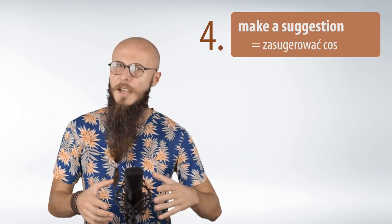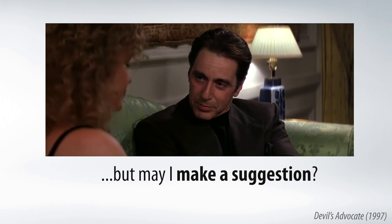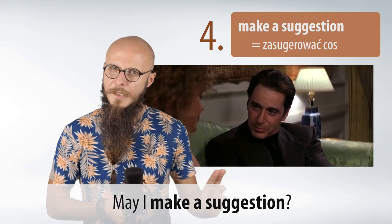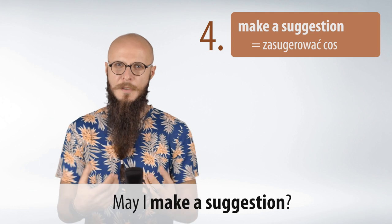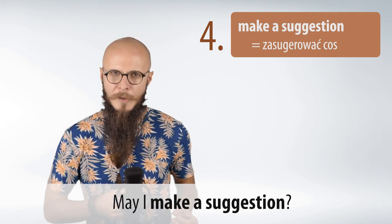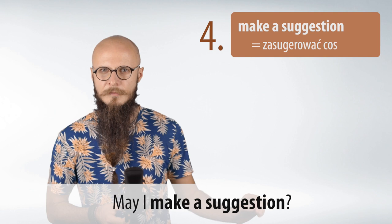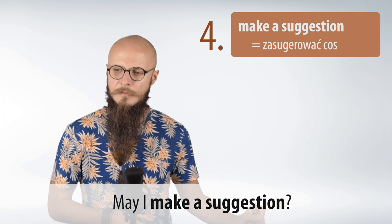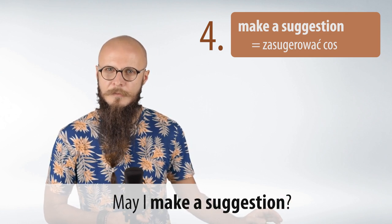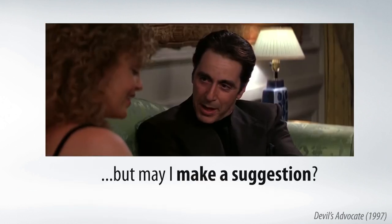Kolejne bardzo przydatne wyrażenie z make to 'make a suggestion,' czyli coś zasugerować. Przykład z filmu: 'But may I make a suggestion?' Mężczyzna pyta: May I make a suggestion? Czyli czy mogę coś zasugerować? Powtórzmy razem: Make a suggestion. May I make a suggestion?